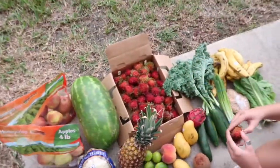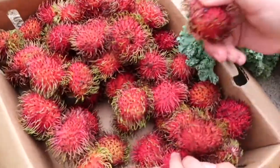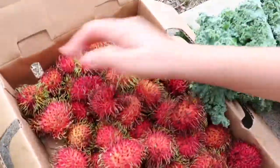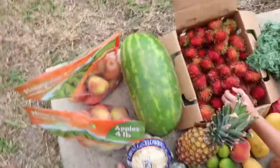We got all of this from a flea market. So you want to look for the red ones. These could use a couple more days to sit around, to be honest. This one looks good. But yeah, just look at all this stuff.